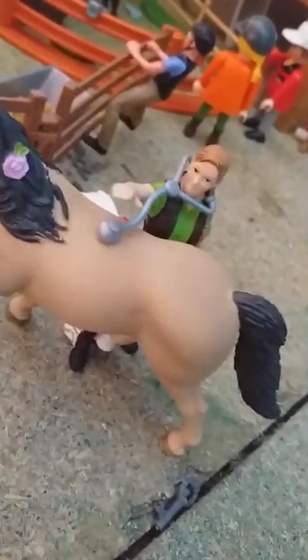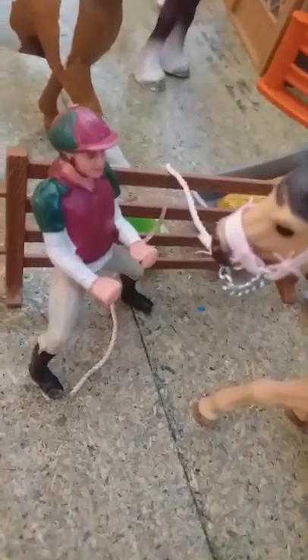Over here, this is Willow and she's getting a vet checkup by Lisa. And then you have Ghost and there's Steven. There's the little vet kit. This is Willow and she's my Connemara mare.